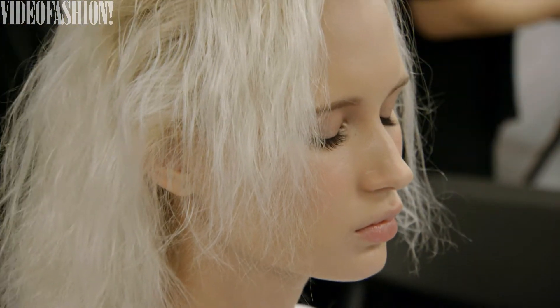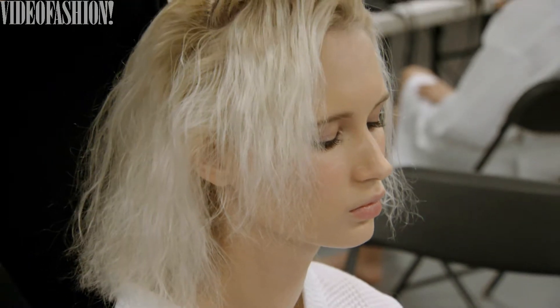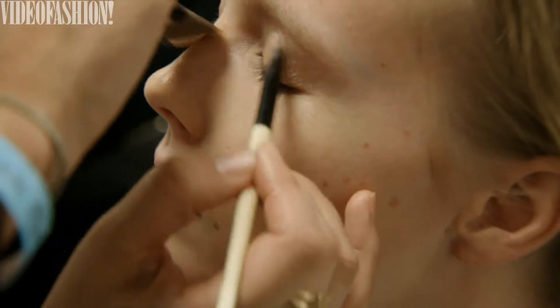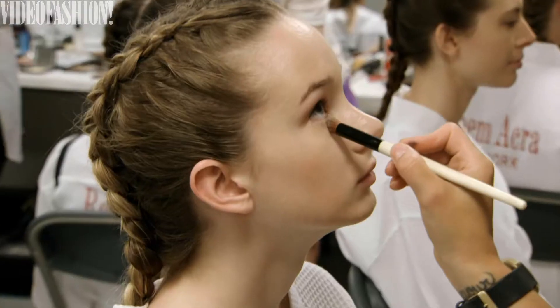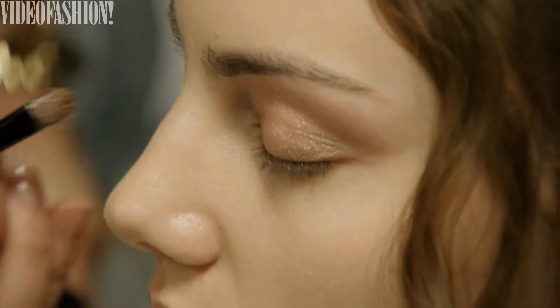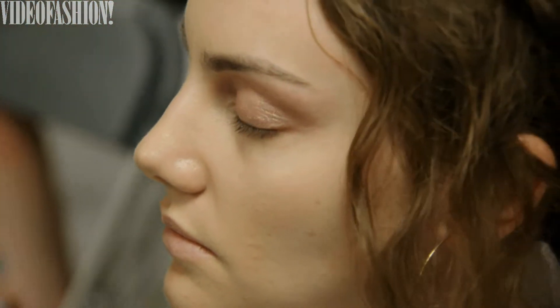Today at Reem Acra Bridal we're doing a beautiful ethereal pink glow on the face — a really beautiful pink cheek with a matching soft shimmer metallic on the eye. We layered a cream shadow for long wear and then layered it with a little bit of shimmer on top to give that beautiful light reflection on the inner corner, on top of the eye, and underneath the lash line. It matches the same glow on the cheek, with a little gloss on the lip for a soft, beautiful finish.